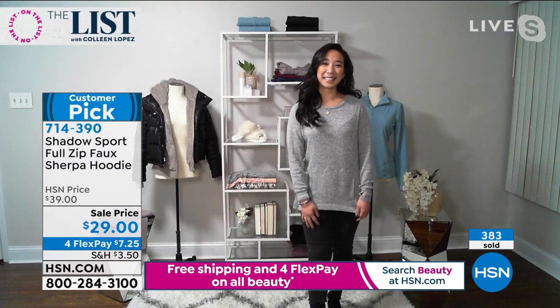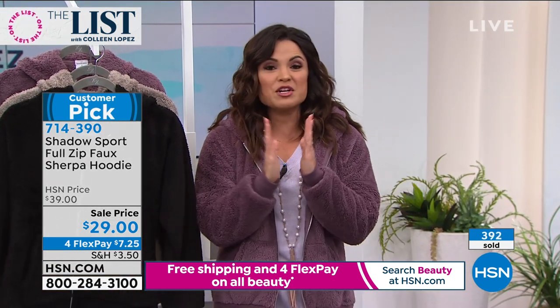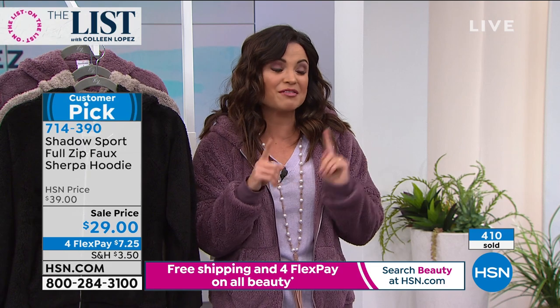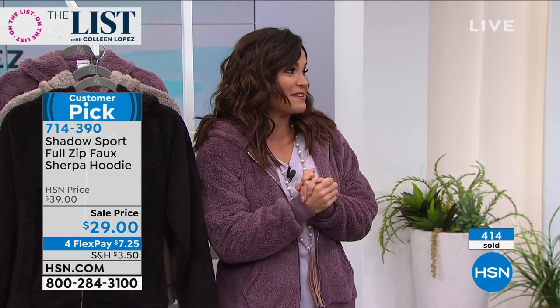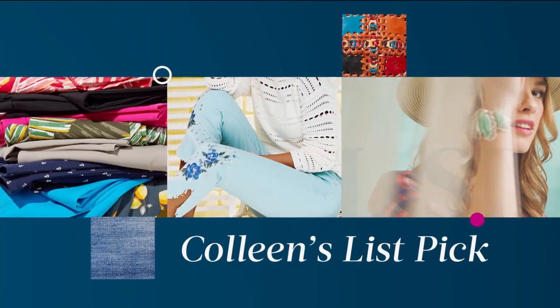Alright, guys, make sure you hang on the line if you are picking this up. We have had such a great show so far, but I know a lot of you are ready for some bling. Colleen's been teasing us for this entire hour. It's time — because I've got mine in the cart right now waiting to be checked out. I want every girl to have these.